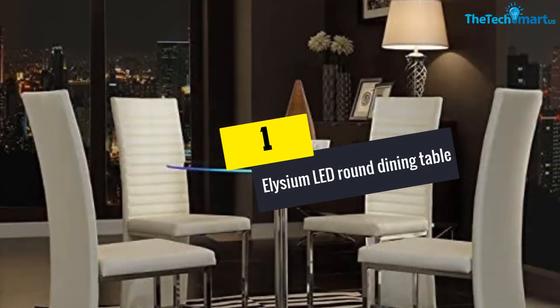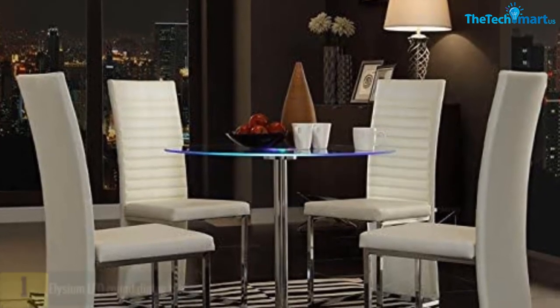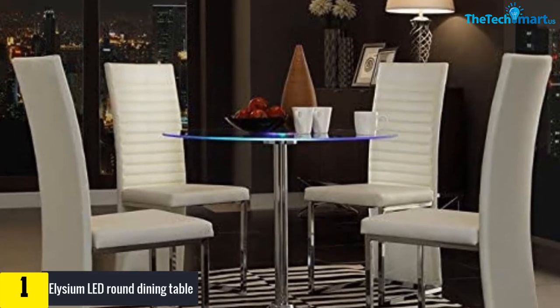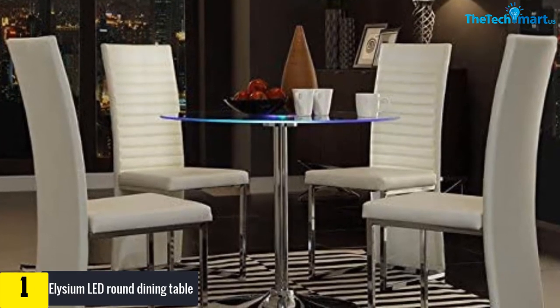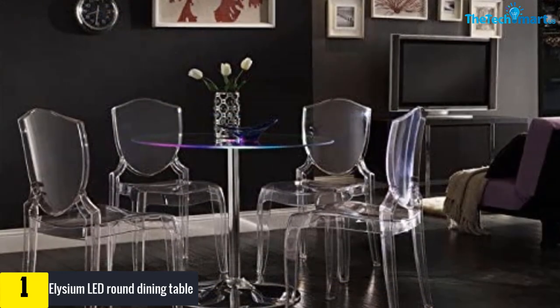And finally, at number one we have the Elizium LED round dining table. This table boasts elegance and a modern centerpiece. The top is fitted with tempered glass that has inbuilt LED lights that provide a glorious glow.